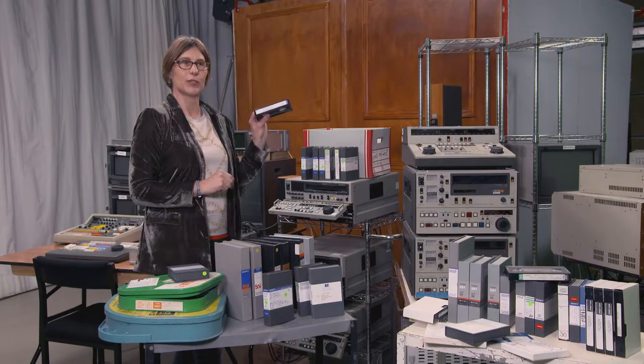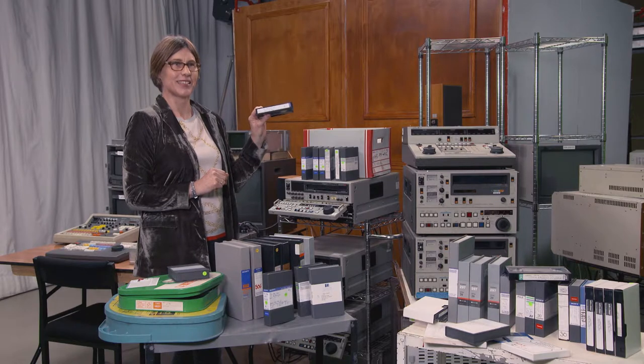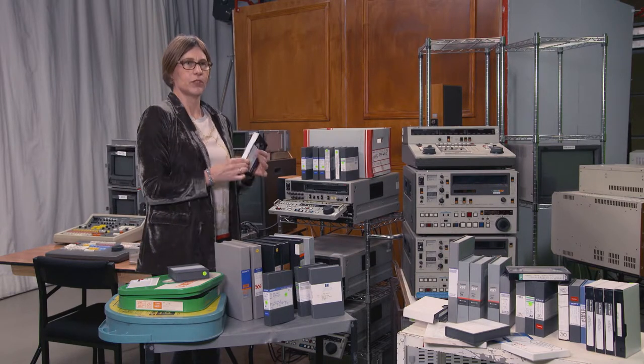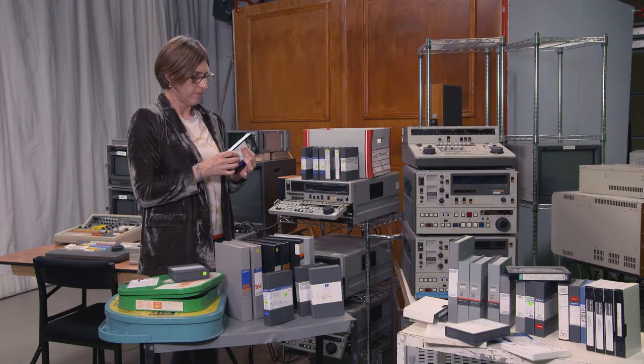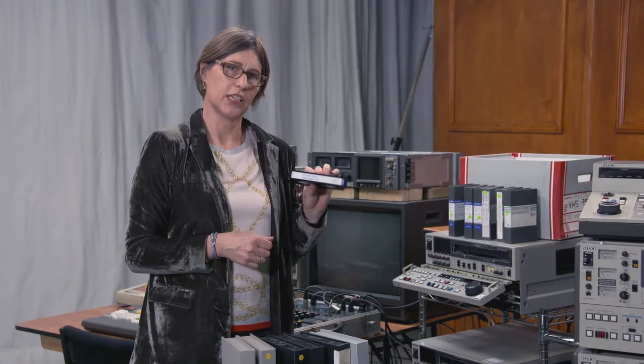I can't remember what the numbering system was, but it was quite complicated — A, B, C — all sorts, in the thousands: 20,000, 30,000. So organisation was the key.